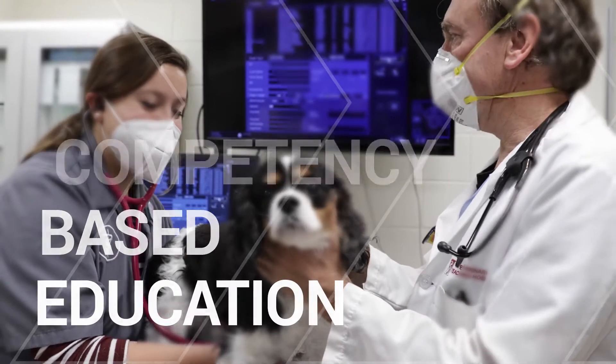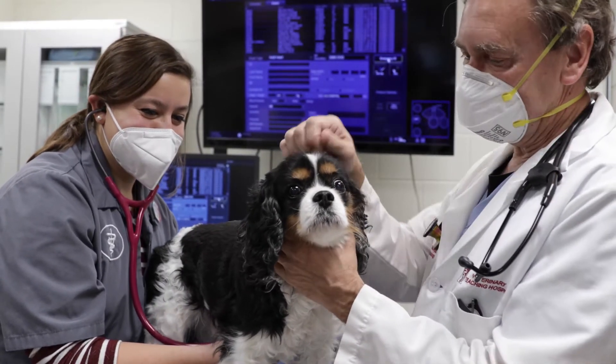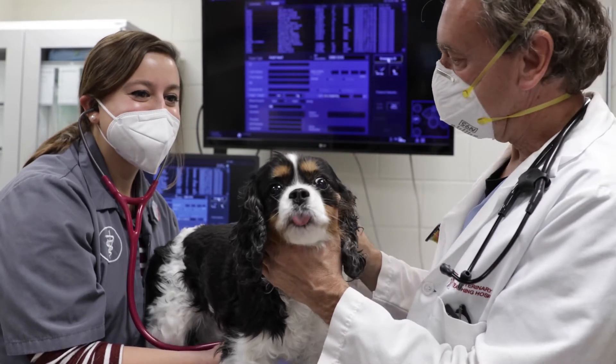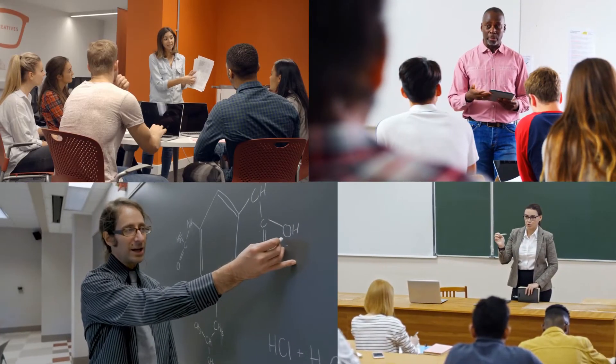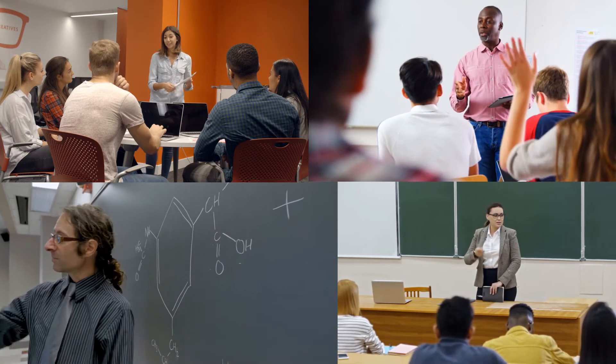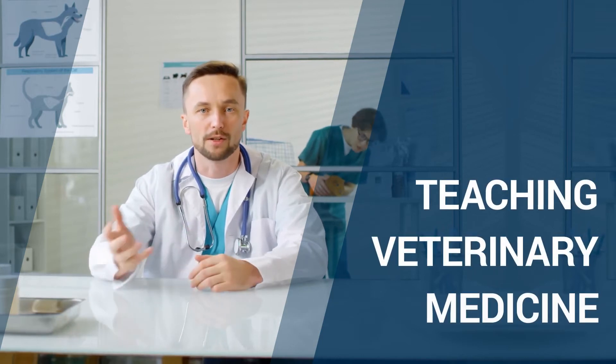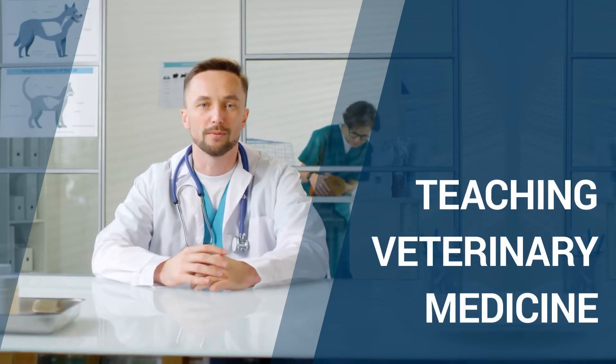Competency-based education is the universally trusted core strategy for educating and assessing students in a variety of health care professions. And thanks to dozens of leading educators who invested thousands of hours in development, we've created a new model for excellence in teaching veterinary medicine. This model of education includes three core components.